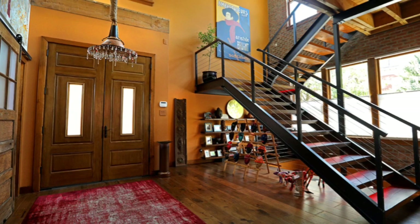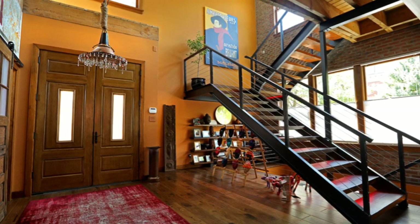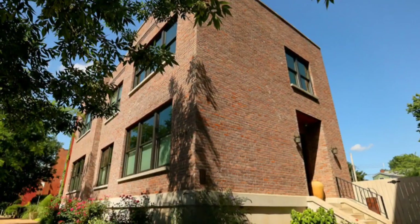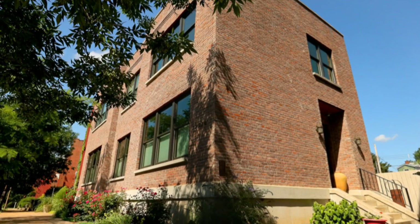Our home was a design that we could have wide open space to invite people in and be part of the community. And it was also an opportunity for us to be creative, especially for me in ways that I've never done before.